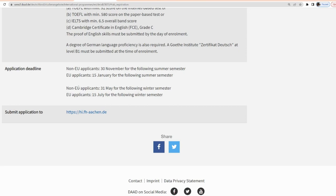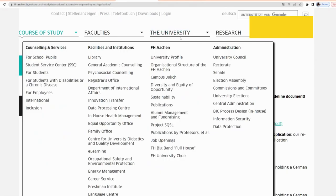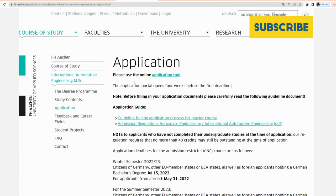We have to pay attention to the deadline. It says for non-EU applicants: 31st of May of the following semester. We're interested in the winter semester, so that's 31st May. I'd also point out that you need to click this link to know the specific requirements for this course on the university's webpage.